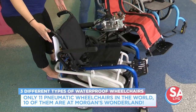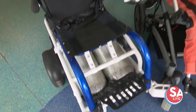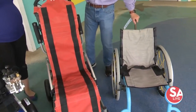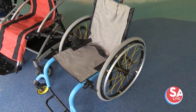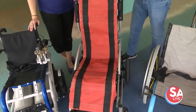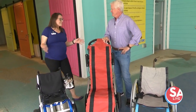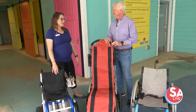If you currently use a power chair, you can transfer into one of these pneumatic chairs and splash around with everyone else. They also have a rigid frame chair for those with independence who can wheel themselves, and a stroller chair for those who need a little more assistance — offering tons of different sizes and features. They've made it impossible for someone to say they can't come because of their limitations. They're excited about opening this year and getting these chairs out in the water.